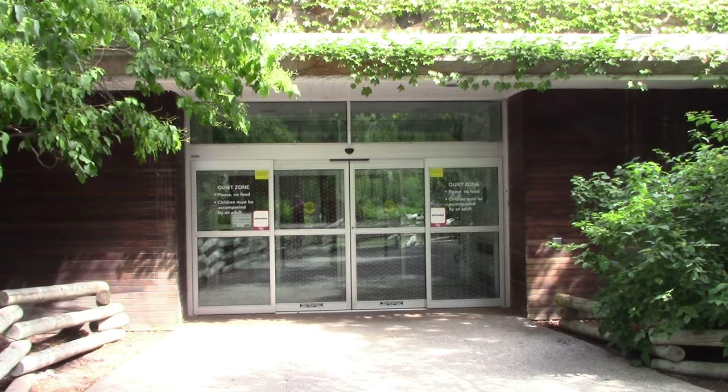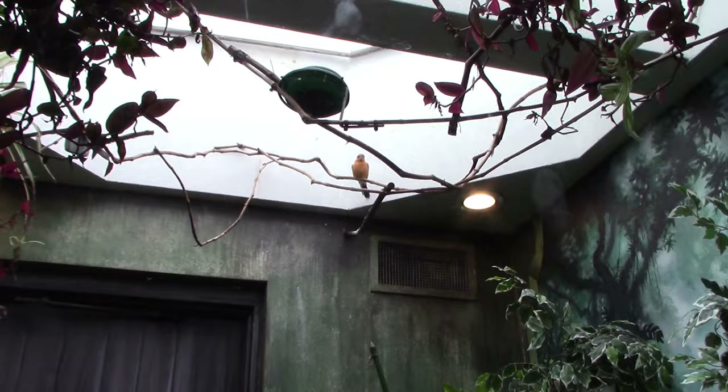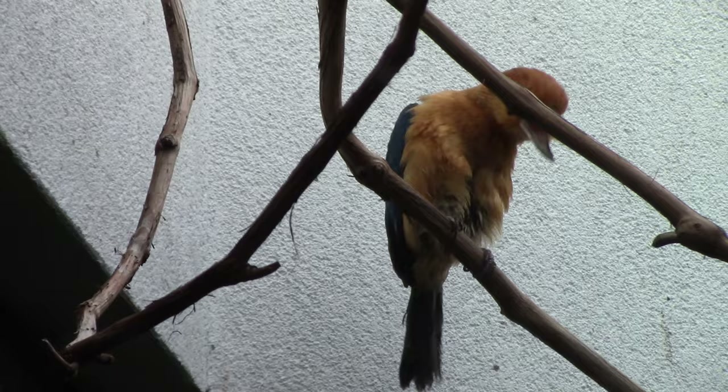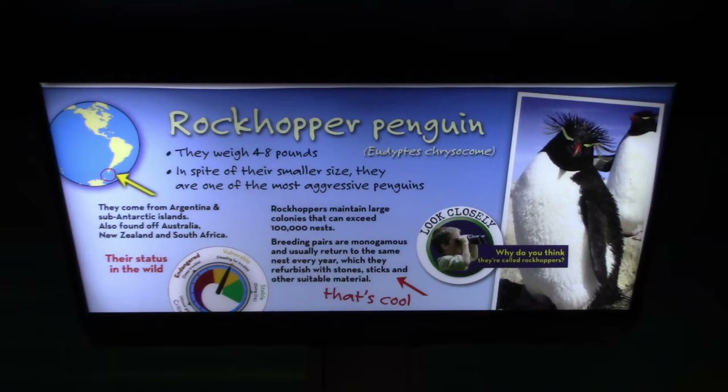Going inside the aviary building to see some birds. First up, a guam kingfisher — wow, that's a pretty bird with a really nice looking habitat. This bird resembles a kookaburra. Now we're going to see the cold-climate penguins — gentoo penguin and rock hopper penguin.